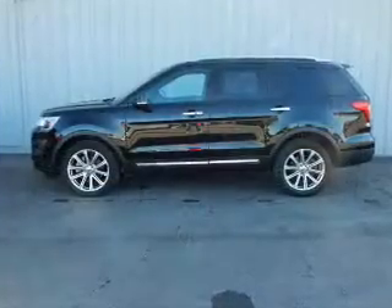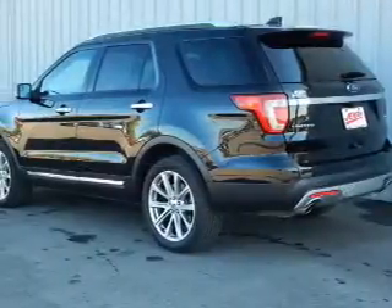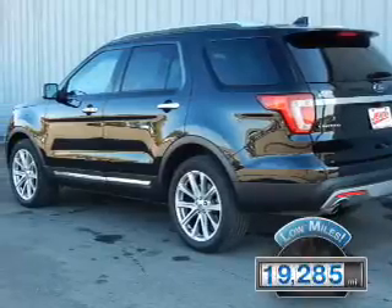It's powered by all-wheel drive, a 3.5 liter 6-cylinder engine, and an automatic transmission. With fewer than 20,000 miles, this vehicle has a long road ahead.